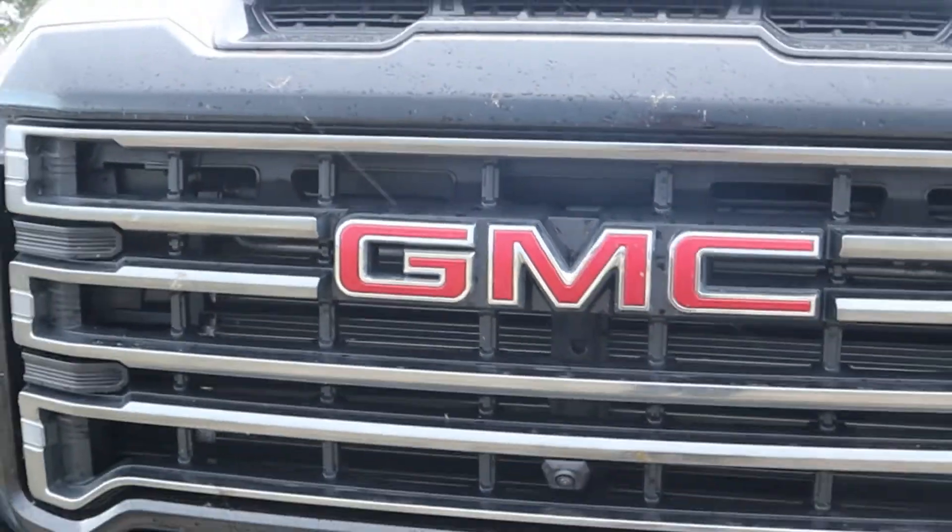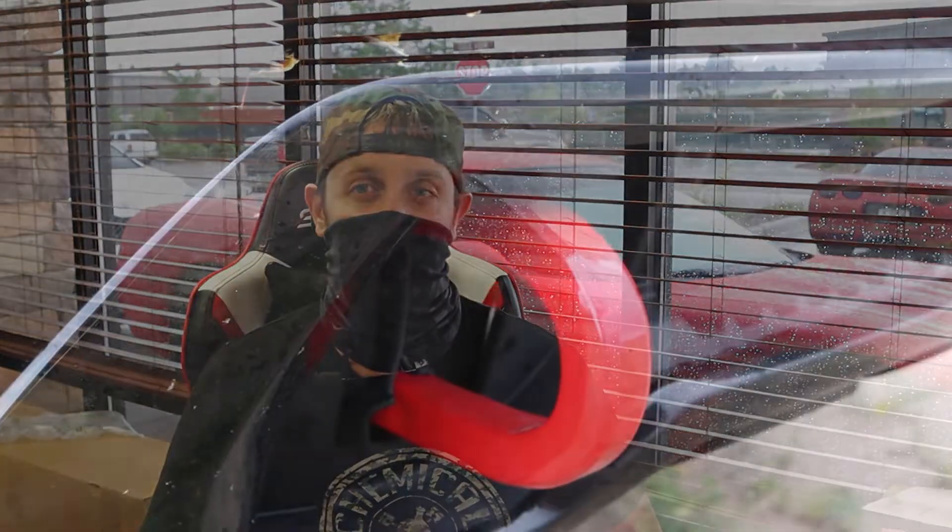As you can see, this truck has the entire AT4 appearance package — all the grays and the blacks, no chrome on it. It's even got the red tow hooks that really set off the look of this truck.